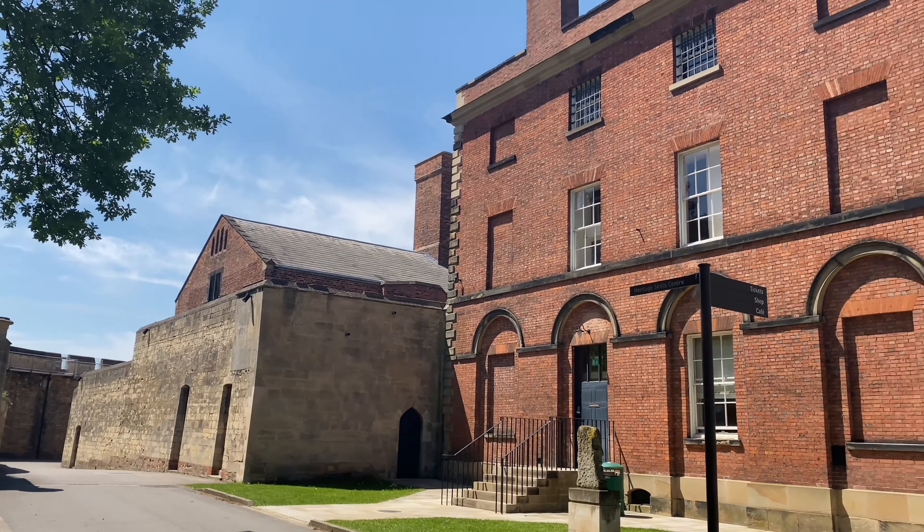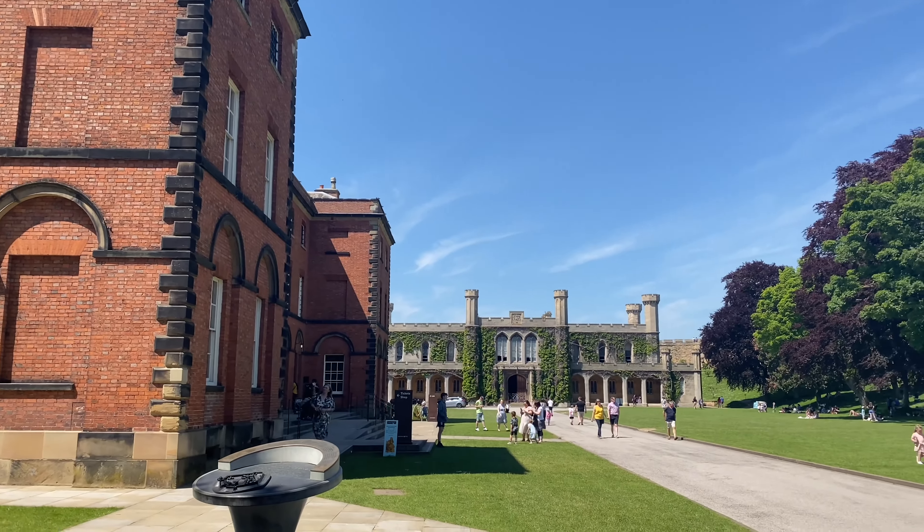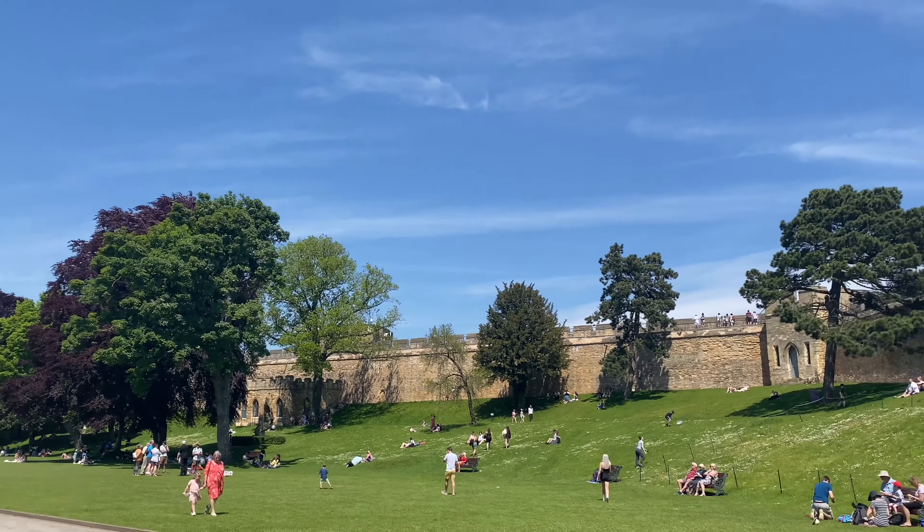The castle features the medieval wall, where you probably would have taken your parents around or gone for a daily walk and seen it. As part of that you also have the Lucy Tower and Cobb Hall, where famously Henry VIII brought Katherine Howard to go for a walk.